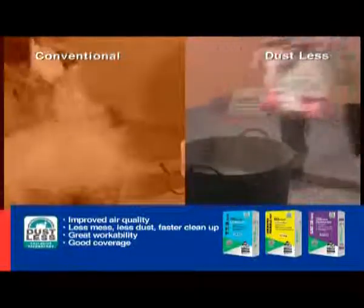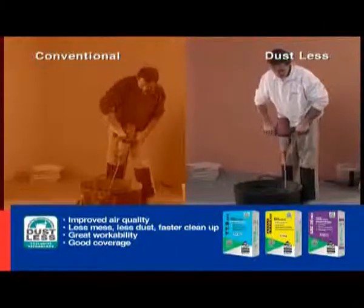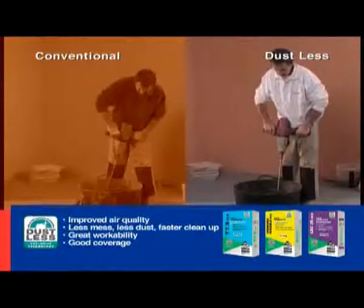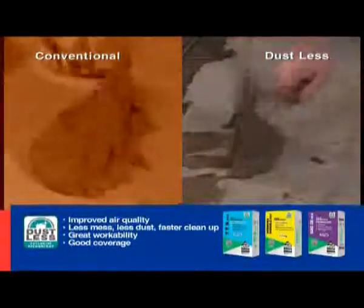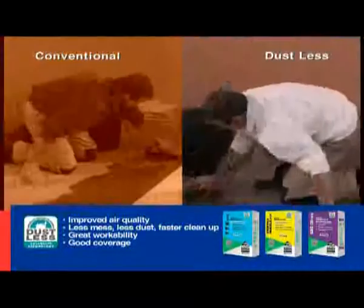Dustless mixes like ordinary adhesives. There's no extra effort or special steps required. It spreads easily and evenly with great workability. All with no mess, no fuss, no dust.